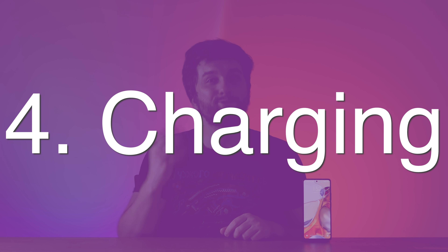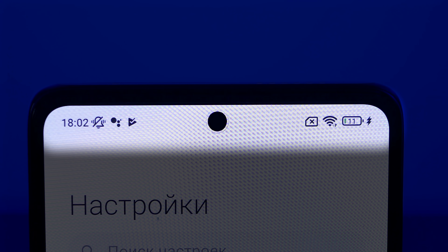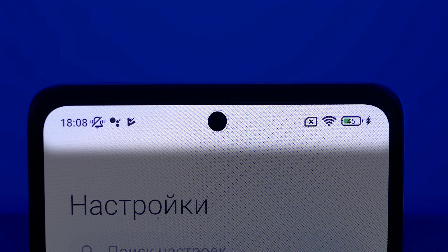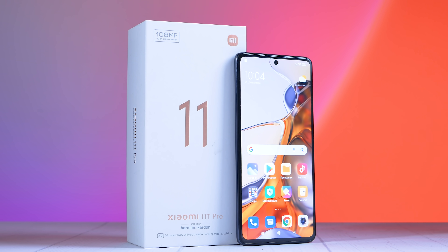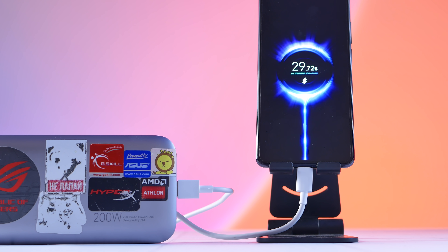Thing number 4: Charging. 120 watts are enough to fill the battery from 3% to 55% in just 10 minutes — and it's crazy fast. The 120W brick comes in the box. However, be careful: Xiaomi uses the same charging protocol as the Mi 11 Ultra and needs a special cable — not Type-C to Type-C, but Type-A to Type-C. If you have a power bank like the Xiaomi Pro 200W, it can charge the 11T Pro at 120W. Battery life is great.